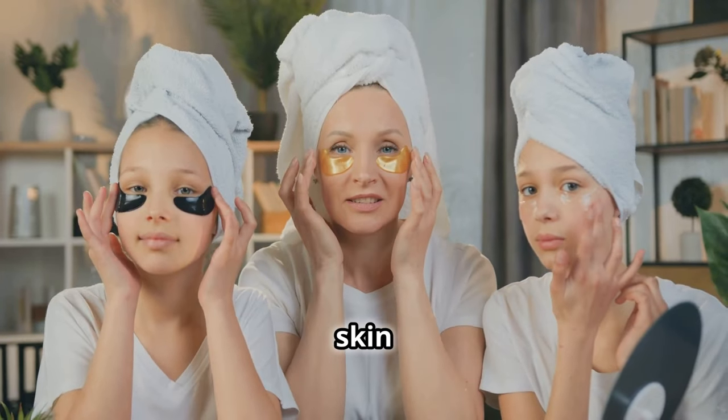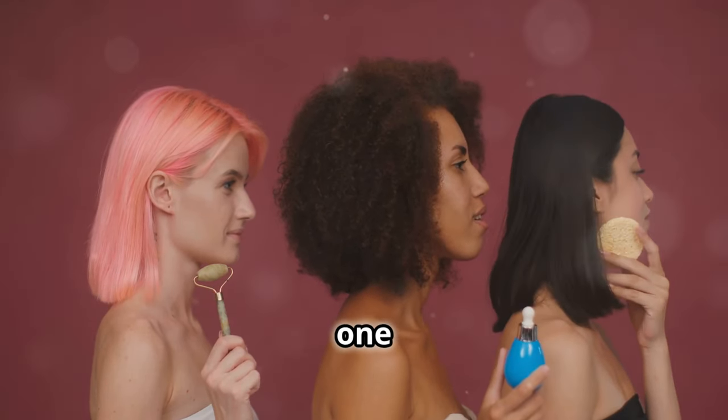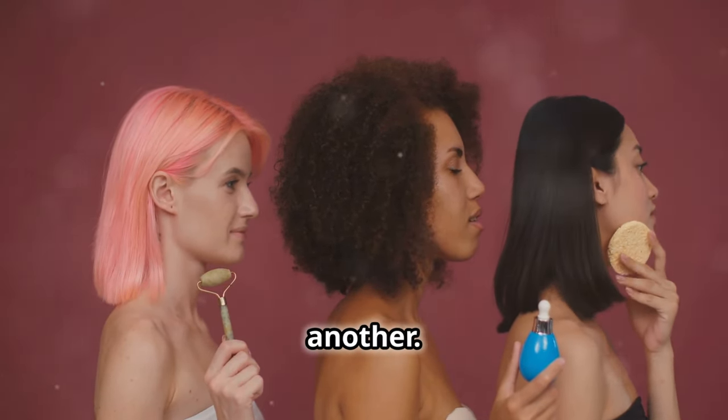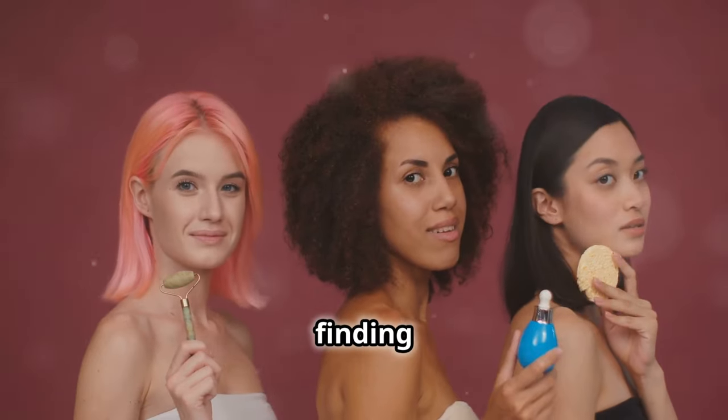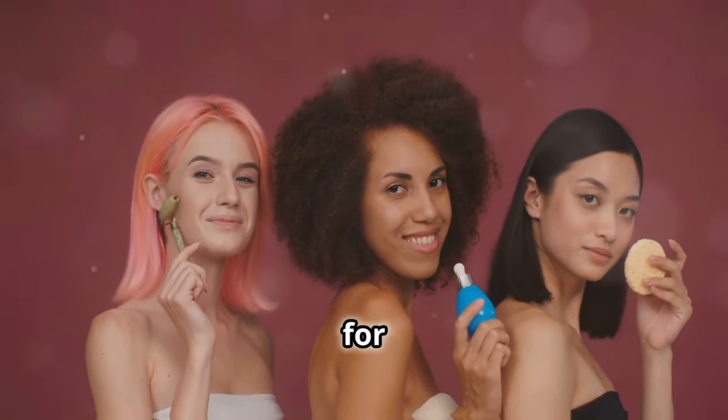Remember that everyone's skin is different, so what works for one person might not work for another. It's all about finding the right combination of lifestyle changes and treatments that work for you.